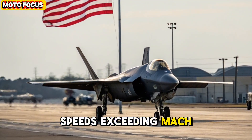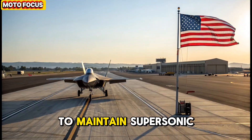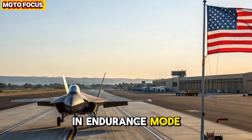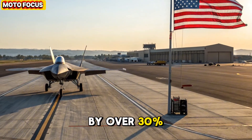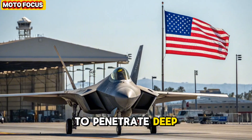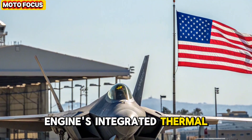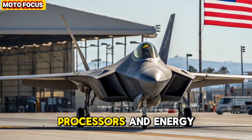In full combat mode, it can reach speeds exceeding Mach 2.5, with super cruise capabilities that allow it to maintain supersonic flight without afterburners. In endurance mode, the adaptive engine extends operational range by over 30%, allowing the jet to penetrate deep into hostile airspace without refueling. The engine's integrated thermal management system also enables the cooling of powerful on-board AI processors and energy weapons.